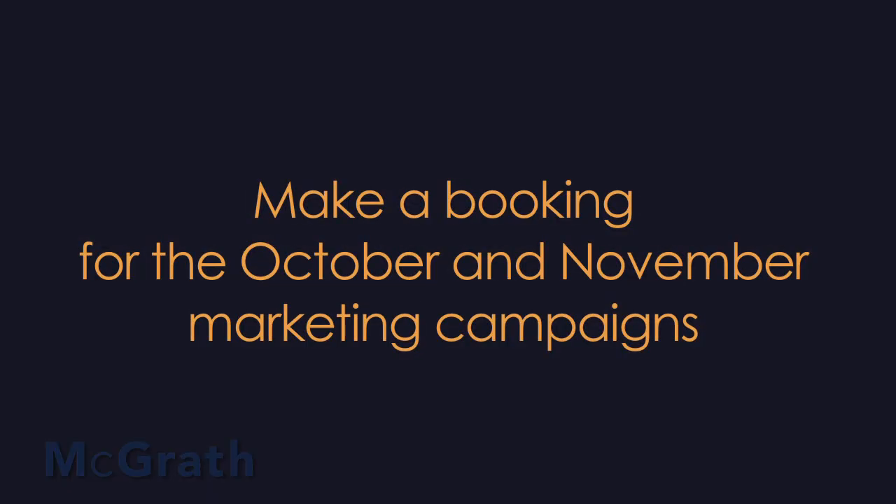We're now taking bookings for our October and November marketing campaigns. In fact, if you're thinking of selling your home in 2012, there's really only about a four to six week window for you to get your home on the market.